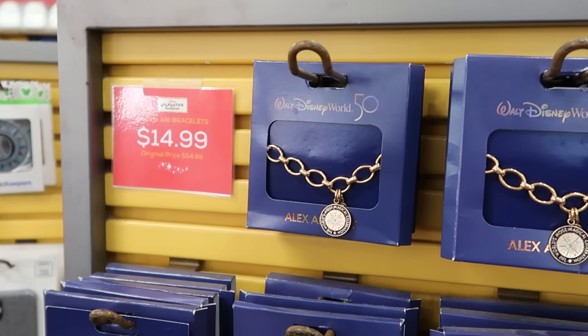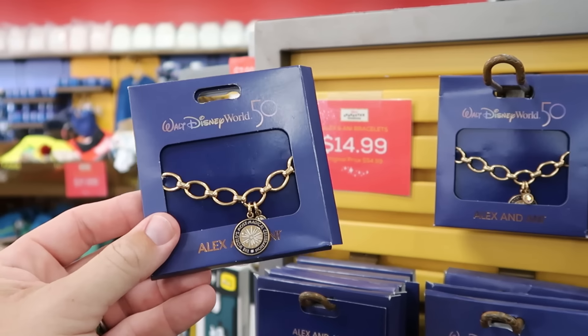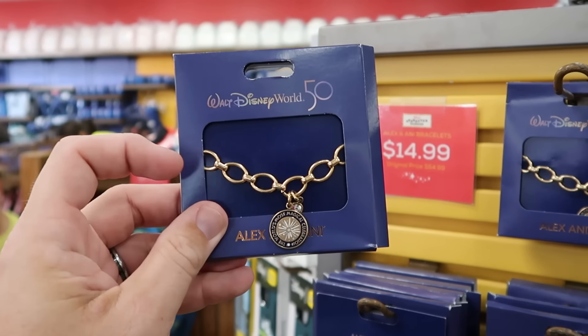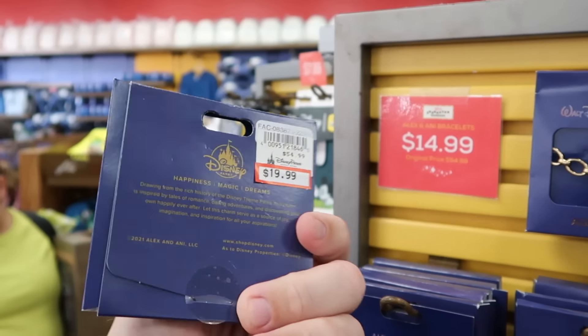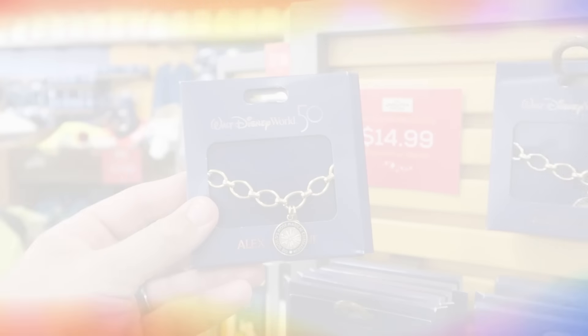Also on the same spinny rack they have some of the 50th anniversary Alex and Ani bracelets — if you're still looking for cool 50th anniversary merchandise. These remind you of Disney Cruise Line with wide links that say The World's Most Magical Celebration — only $15 from $55.